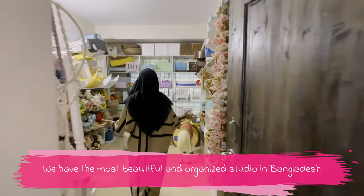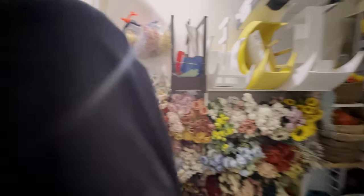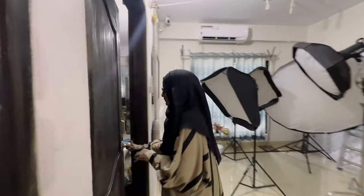This is our props room, where we have flowers, wooden props, and other props. Come and see our right-side props room, which has props plus some other office space.